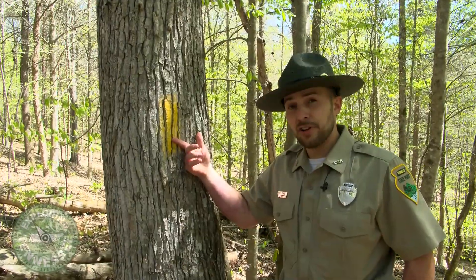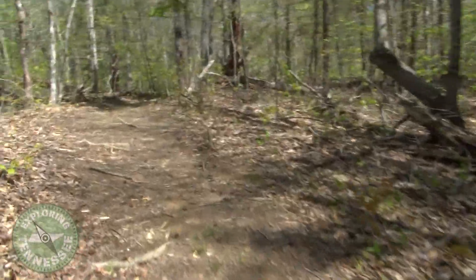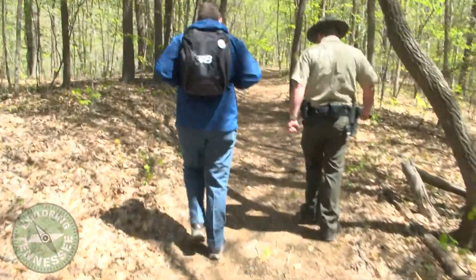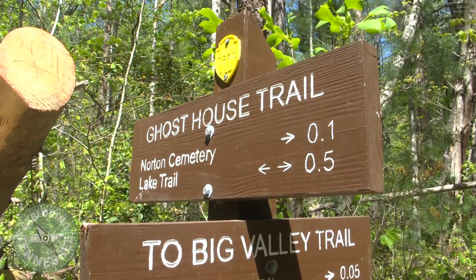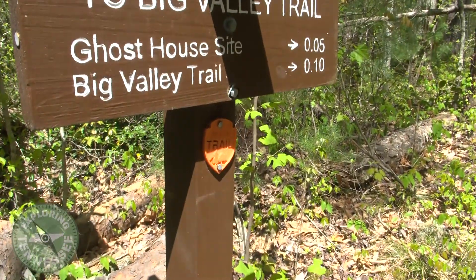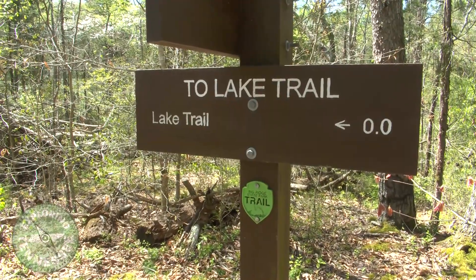The ghost house trail is blazed yellow. So if you're hiking on a trail and think you might be lost, and you see paint that was not the color you started out with, you might be lost. When coming across intersecting paths, it's also important to note how the junction works — you'll want to stay with the same trail color you've been following in order to stay on the right path.